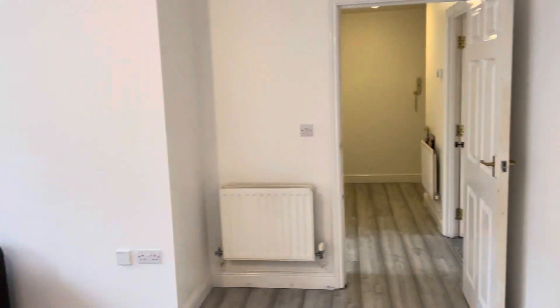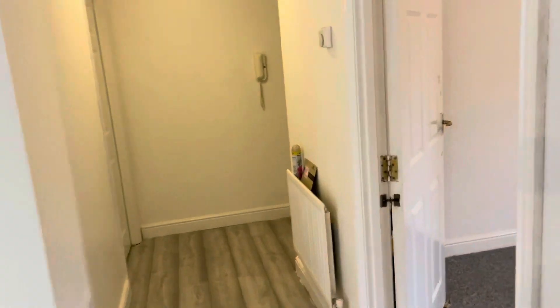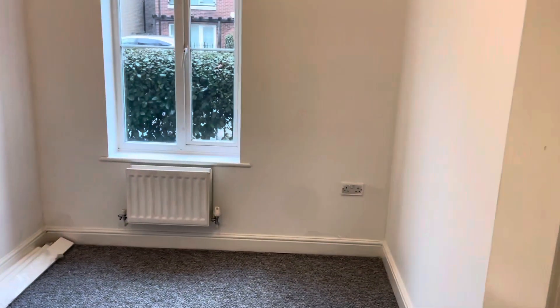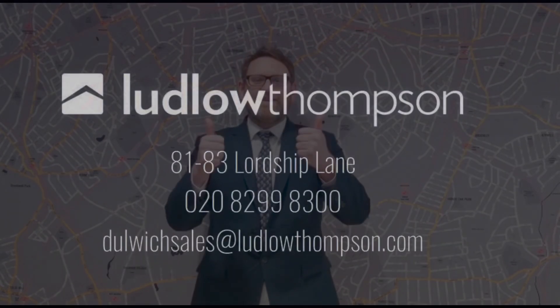Coming back through to the hallway — you've got the first bedroom on the right, a really decent sized bathroom, and the second bedroom as well. I hope you enjoyed the video! If you'd like any more information or to book a viewing, please give me a call on 0208 299 8300. Have a great weekend!